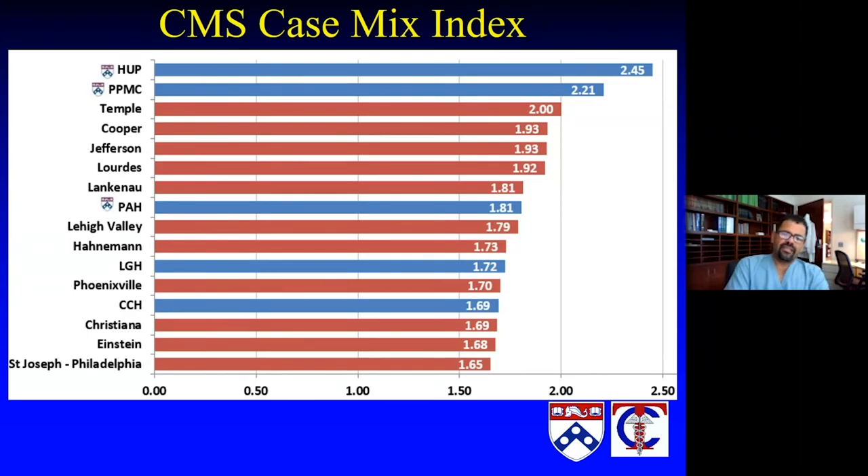One of the things I like to look at when talking about the complexity of care is the case mix index, according to the Centers for Medicare and Medicaid Services. This is not an internal metric — it's a national metric that hospitals use to look at how complex their patient populations are. HUP, Presby, and Pennsylvania Hospital, along with our Pennsylvania-based partners Lancaster General and Chester County Hospital, show that in comparison to our partners in the region, we actually fare pretty well in terms of the complexity of patients we care for.